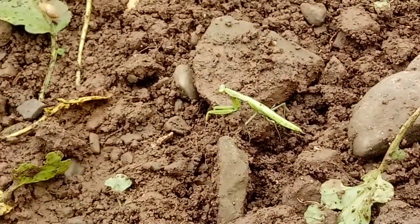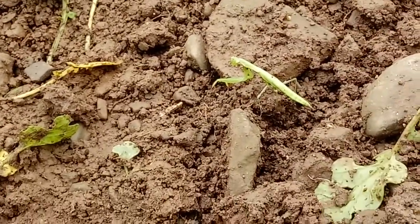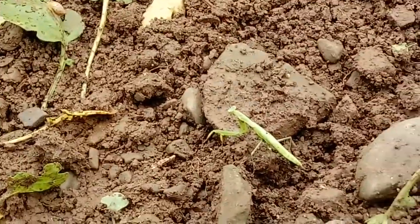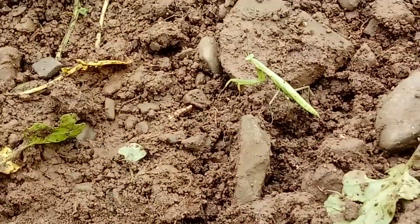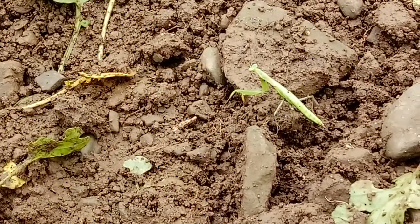He's moving purposefully — he's on the hunt. One interesting characteristic of Mantodia is their arms. Notice that they're in almost like a praying position. They're excellent hunters, mostly ambush predators.